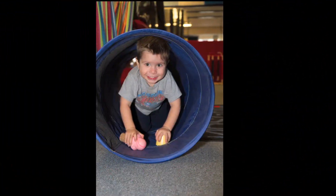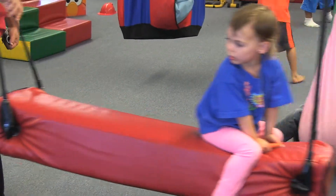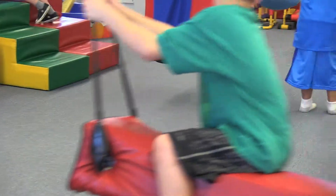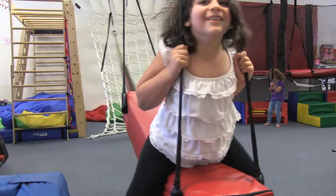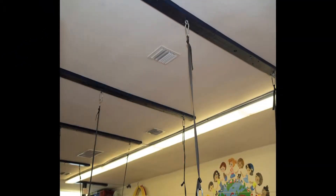Our eighth piece of equipment is the tunnel. The tunnel is great for all children — they love it. The ninth piece of equipment is the bolster swing. This is purchased directly from an occupational therapy company. It's the most used piece of equipment in the gym, and it's wonderful for children on the spectrum and for typical children. Our tenth piece of equipment is the carabiners, webbing, and the rotators. It might not sound like fun, but they are really, really important for safety.